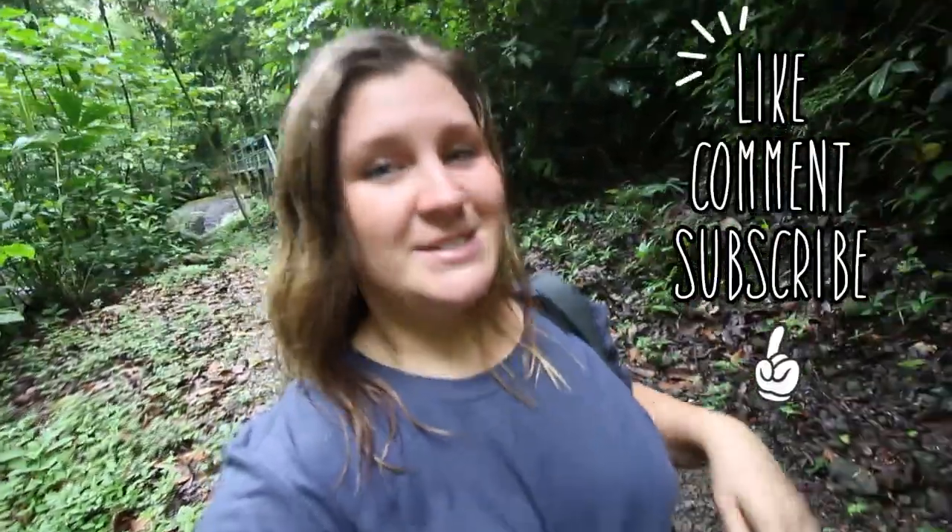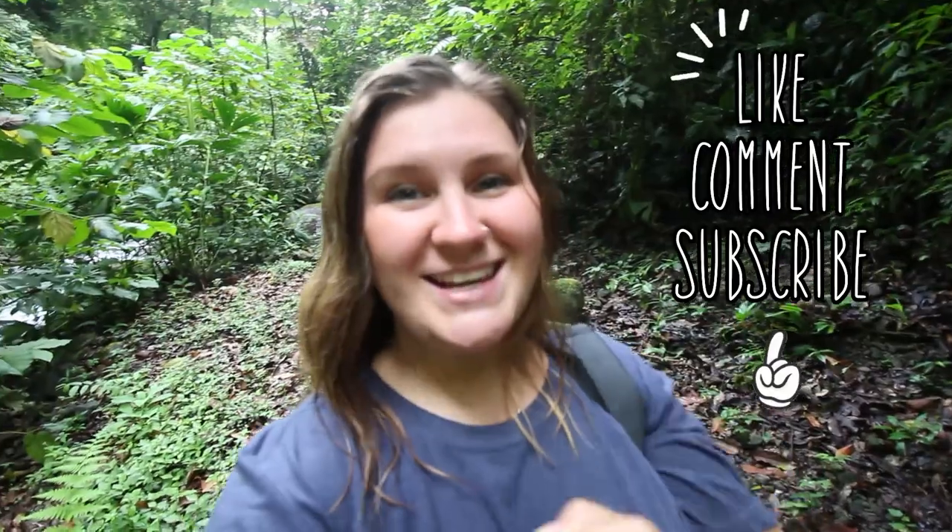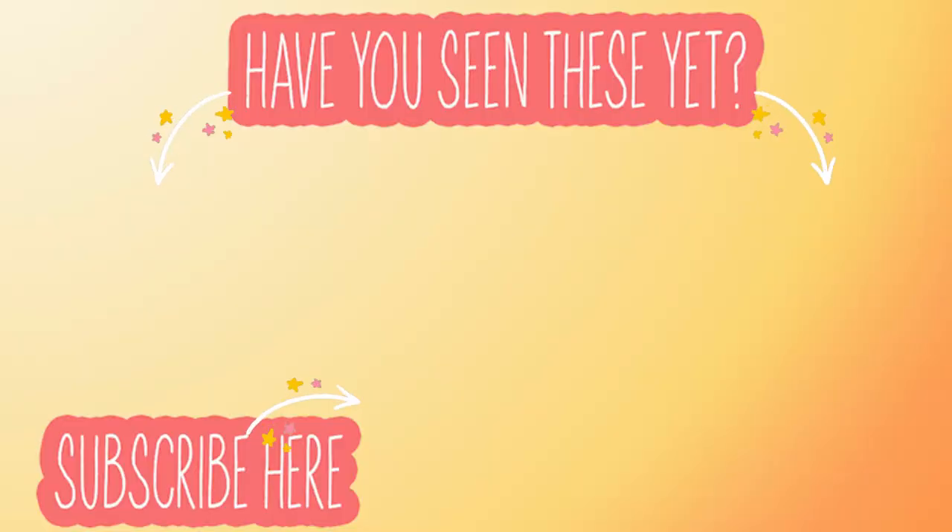If you ever have the chance, you have to come down here — it is absolutely stunning. It's not hard to get to and honestly it's not even that bad of a hike; it's really beautiful, just make sure you come early in the morning. If you guys liked the video, don't forget to give it a thumbs up, subscribe to my channel if you want to see more content, and I'll see you guys next time — thanks!